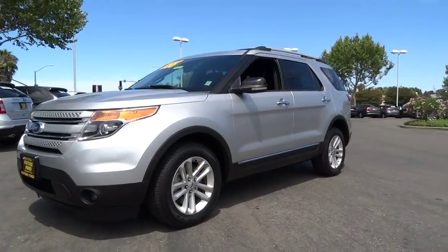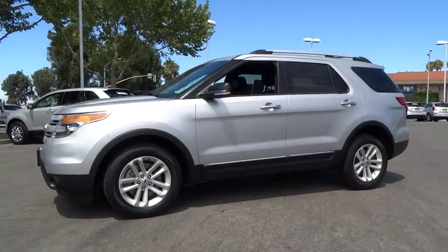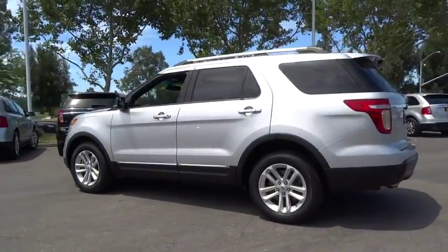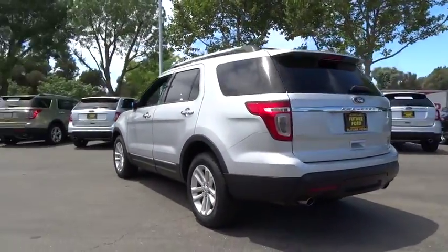The 2013 Explorer. You've got a lot of capabilities to call on in a Ford Explorer. Don't underestimate your choices. This vehicle has less than 55,000 miles.